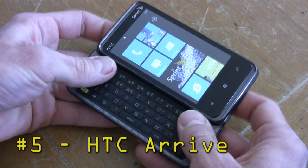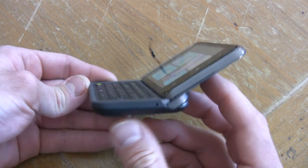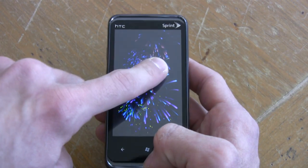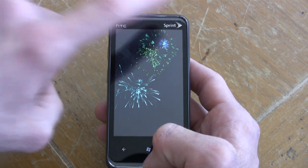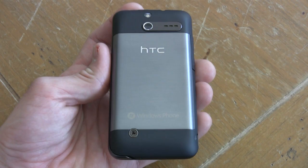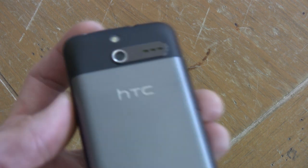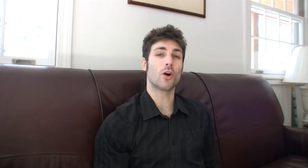Arriving at number five, we have the HTC Arrive, and this is Sprint's first Windows Phone 7 phone. It has a slide-out QWERTY keyboard that angles up to meet your eyes. The Arrive also sports a modest 3.6-inch WVGA screen with 16 million colors, a 5-megapixel camera with LED flash, and 16 gigabytes of built-in NAND storage. In our test, the Arrive was one of the best call quality phones that we've seen.